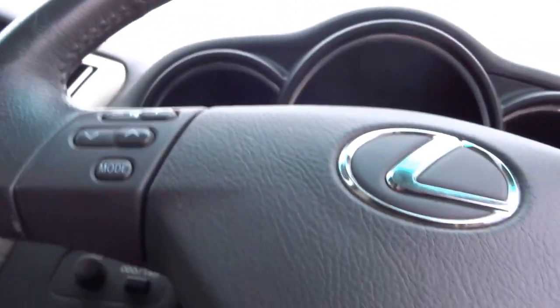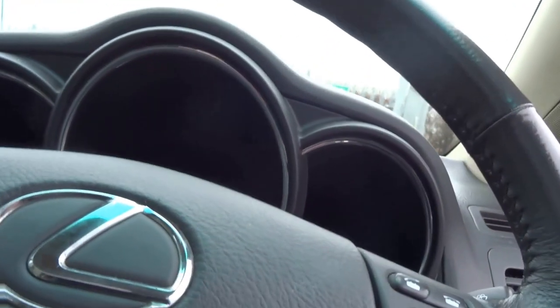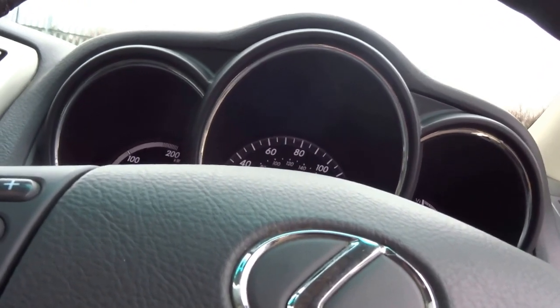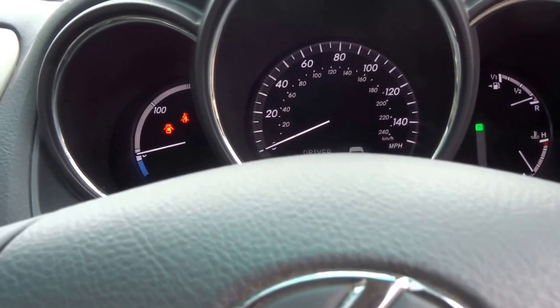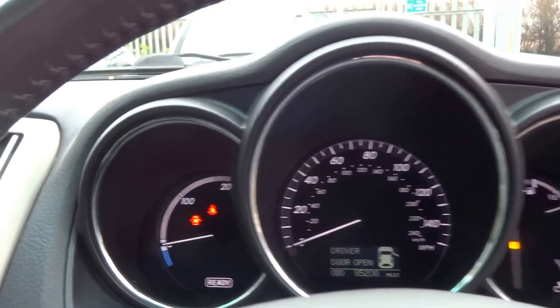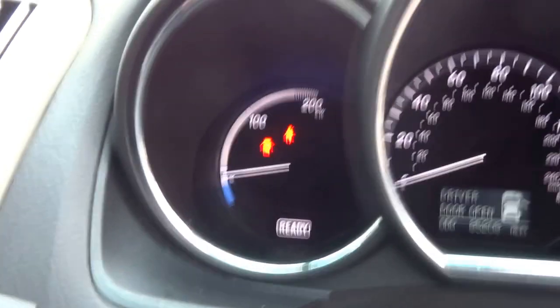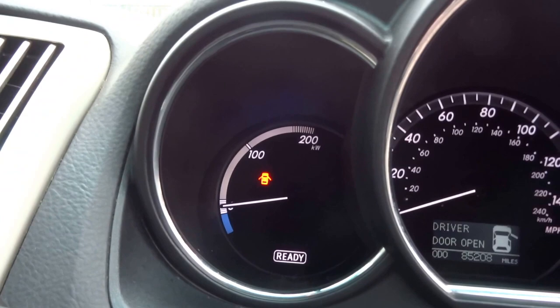I'll just start the engine. Nice Lexus key with a gold Lexus logo on it — there we go, you can hear the engine just come in there. This car when it's below around 30 mph you just run on the battery power. You've got the reading there to show you how much charge is left in it — it does need a drive at the moment so that's why it's showing no reserve.